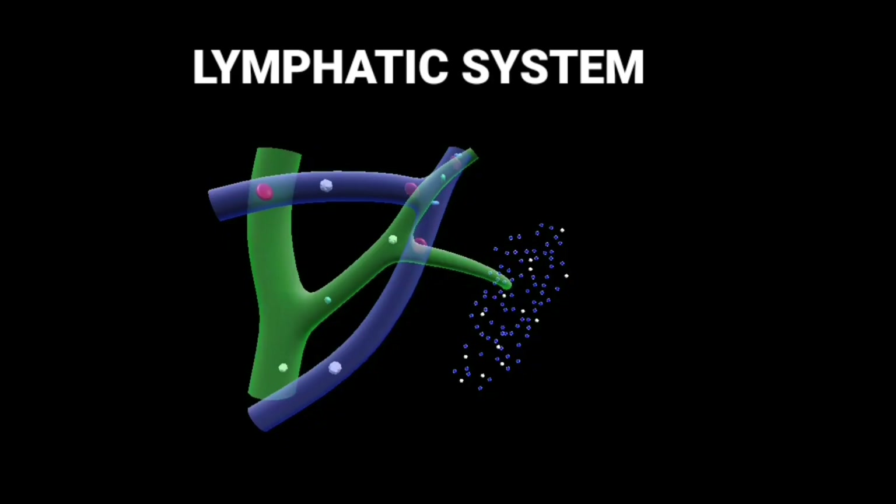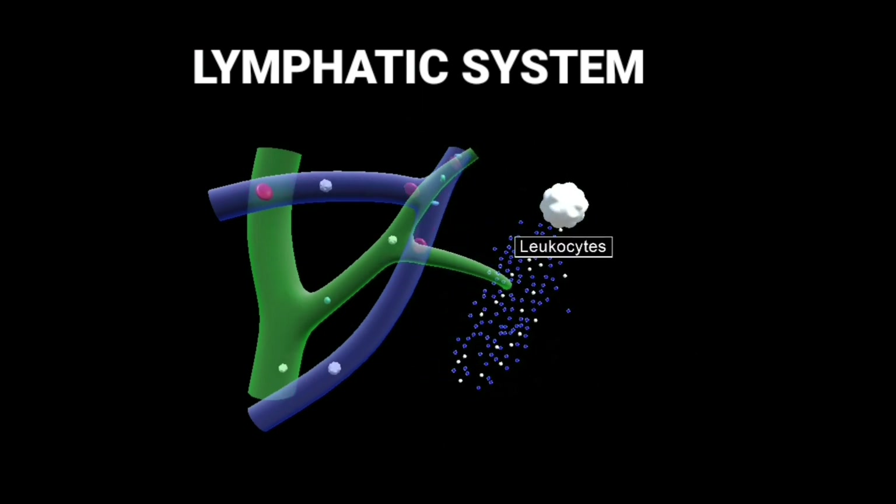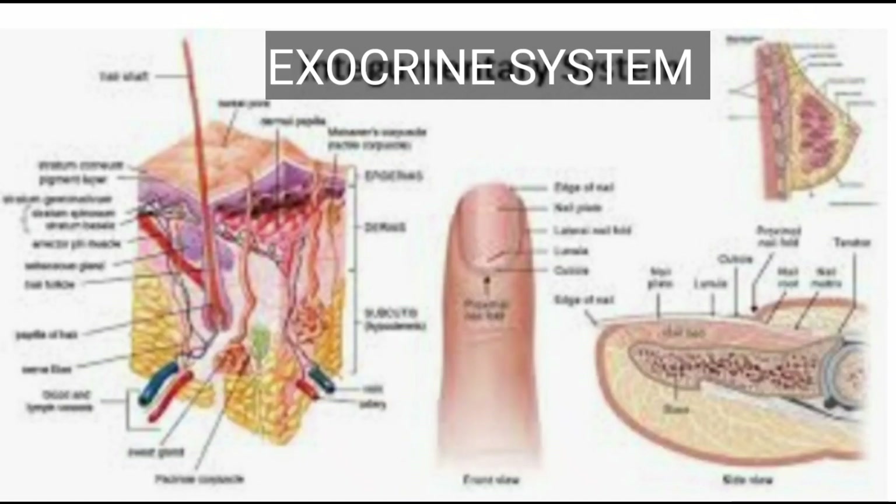Lymphatic system. It is also known as the immune system. This system comprises a network of lymphatic vessels that carry a clear fluid called lymph. It defends the body against pathogenic viruses that may endanger the body.